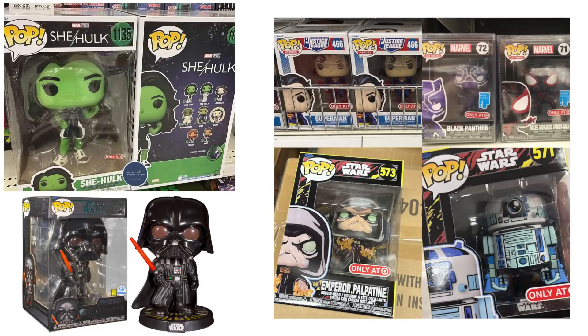We also have other items hitting Target stores like the Superman Justice League pop, Emperor Palpatine the retro comic series, R2-D2, and the art series of Black Panther and Miles Morales. The Miles Morales is probably the best one out of that art series set. A lot of the art series just don't look good, but the comic shading pops in the retro style look so much better. Thanks to Disc Trackers for sharing that photo collage.